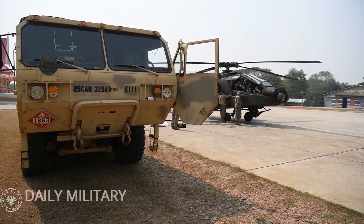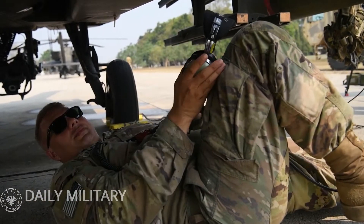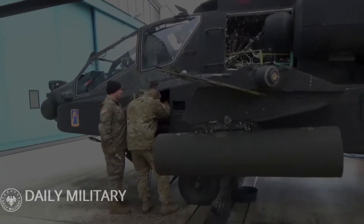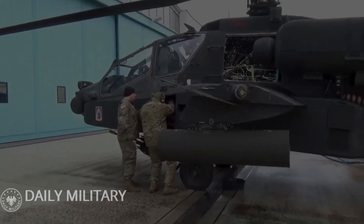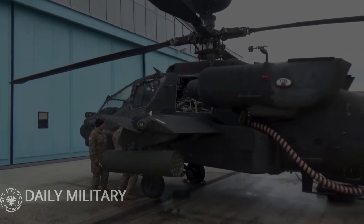The AH-64D also features improvements in targeting, battle management, cockpit, communications, weapons, and navigation systems. The forward avionics bay is expanded, and the landing gear fairings are extended forward to accommodate some of the new equipment.